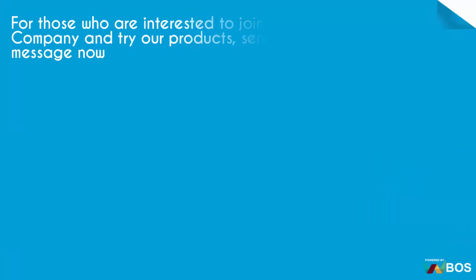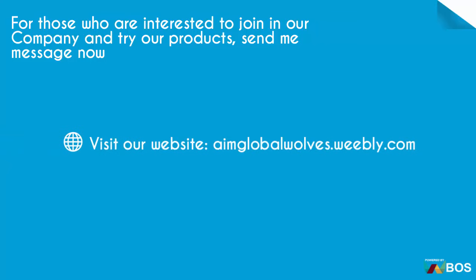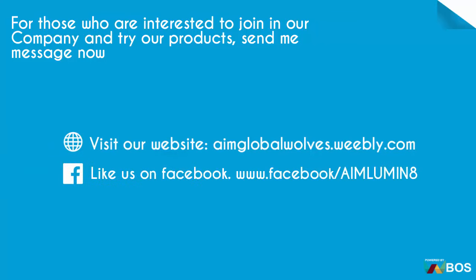For those who are interested to join our company and try our products, send me a message now. Visit our website at www.fameglobalwolves.weebly.com. Like us on Facebook at www.facebook.com/Luminate.